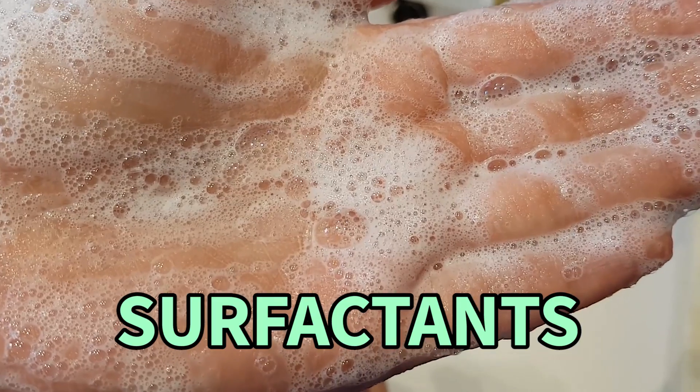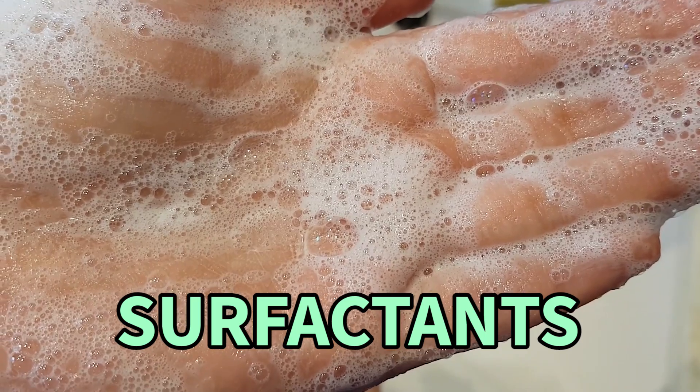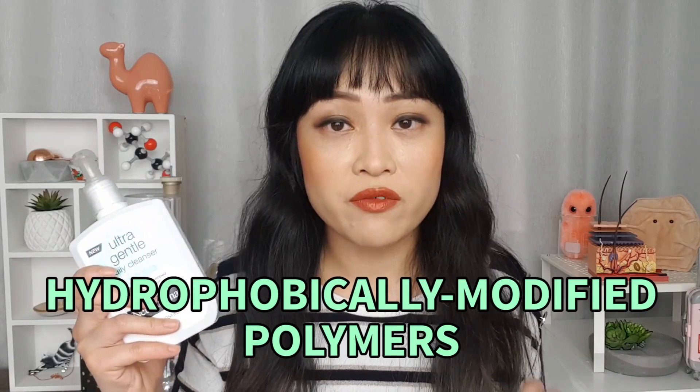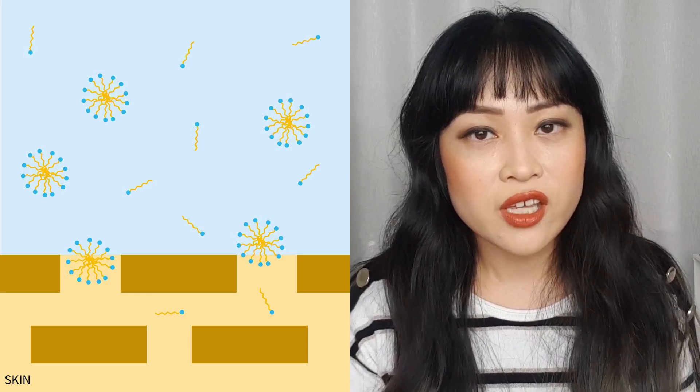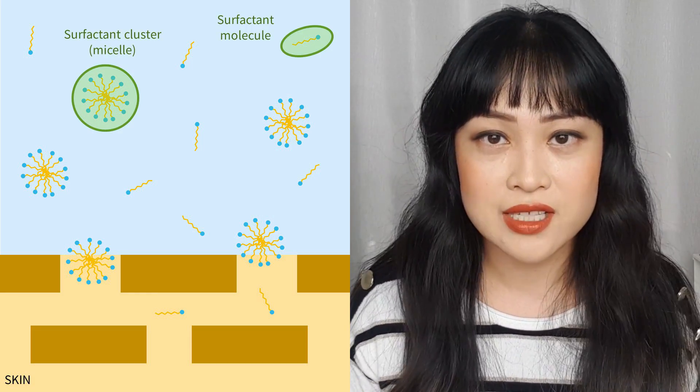So this cleanser, even though it foams really well, doesn't contain harsh surfactants. Surfactants are the cleaning ingredients in cleansers. This cleanser uses hydrophobically modified polymer technology, which was developed by scientists at Neutrogena. Generally, the harshest ingredients in a cleanser are the surfactants.